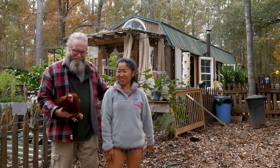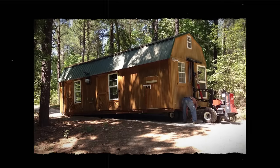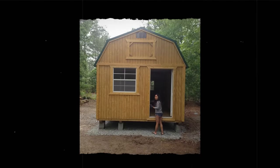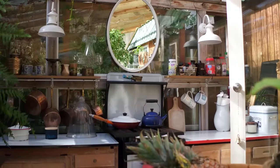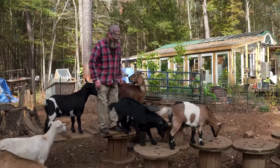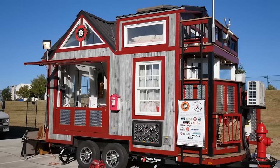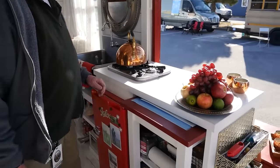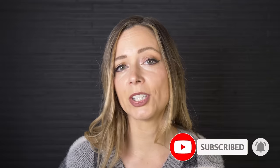Hi there, welcome to my channel where I take you on tours of unique homes and showcase stories of people living alternatively. In this week's episode we're traveling to Georgia to meet John and Finn and take a tour of their beloved cabin homestead. This couple converted a shed into a full-time tiny home and they've spent the last 12 years evolving the space. Be sure to subscribe and hit the notification bell so you know every time we publish a new tour.